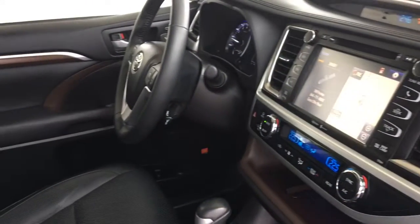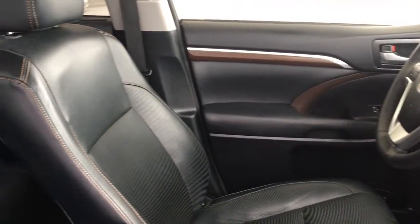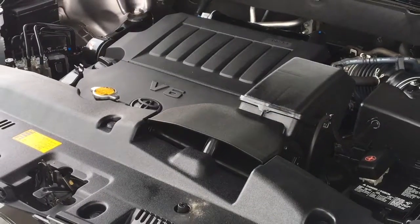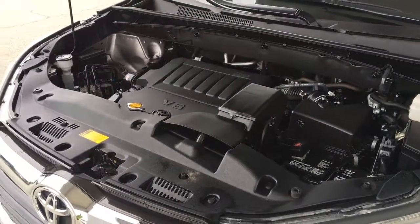There's plenty of legroom in the back and with comfortable captain chair seating and loads of carrying capacity, the Highlander excels at extended family road trips. The engine compartment is factory fresh and power comes from a smooth 3.5-litre V6 engine with a 6-speed automatic transmission and 4-wheel drive.